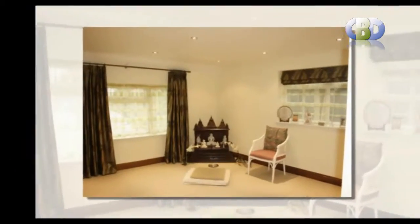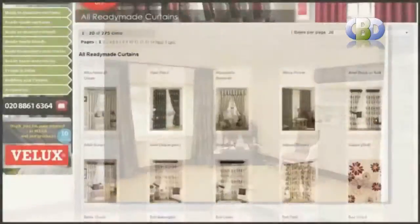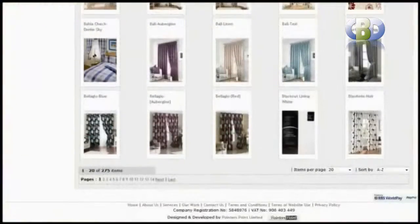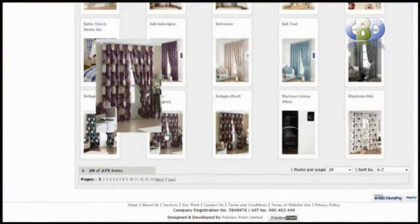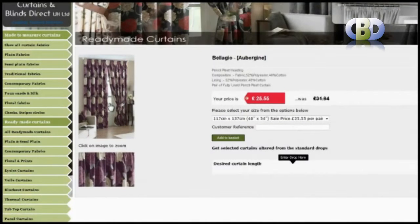Our modern and versatile designer curtains and valances, coming in a range of patterned and plain fabrics, will instantly add a cool and tranquil feel to your living space. At Curtains and Blinds Direct UK, we have each designer curtain available in different striking colorways and lengths. They offer excellent value for your money.